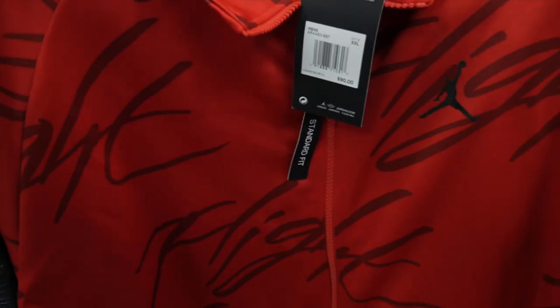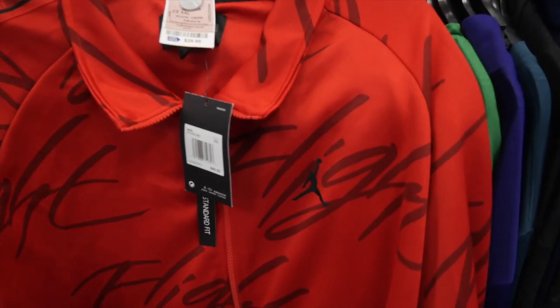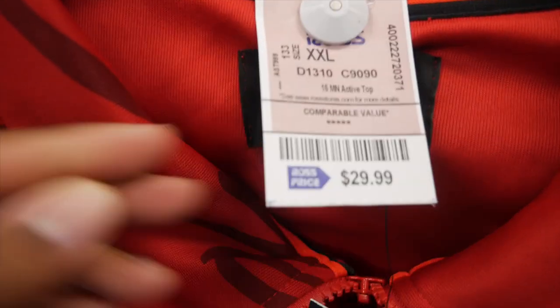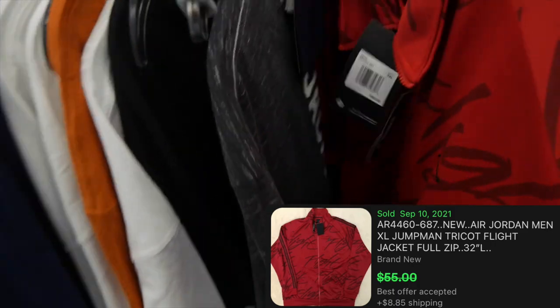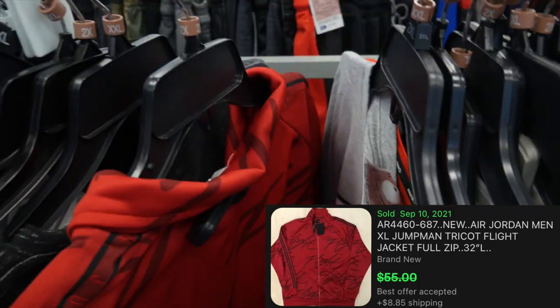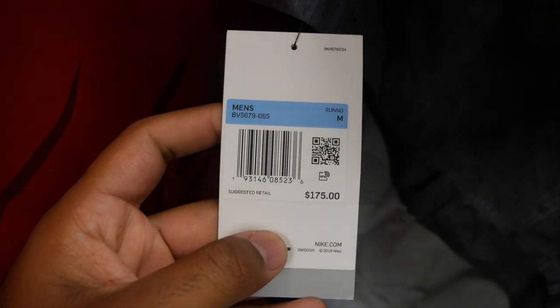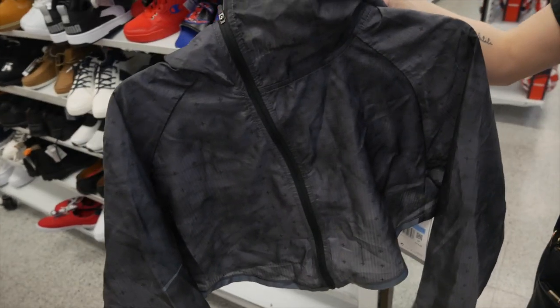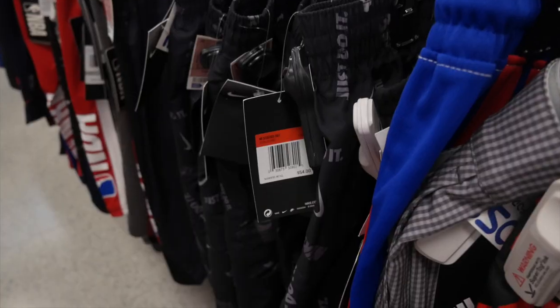Another Jordan Flight jacket in a red colorway — retail $90, priced $29.99 at Ross in 2XL — but again nothing has sold so I'm passing on it. Then I found this Nike tech pack crop hoodie top, priced at $29.99 and retailing for $175 in a size medium. Turns out it's actually men's though, so I'm not sure who would be wearing this.